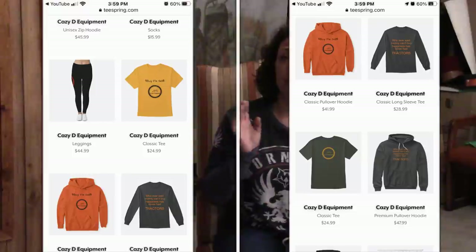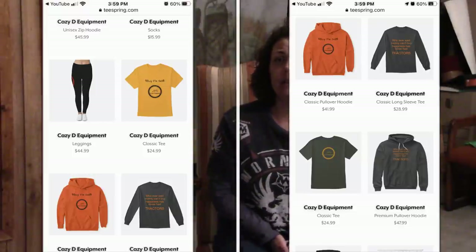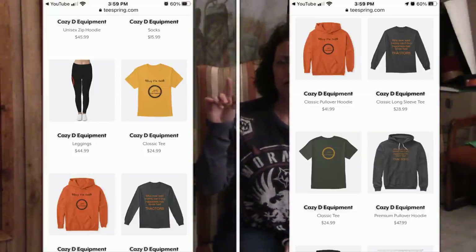We want to remind everybody to check out the merchandise store. You can go to teespring.com, or in the upper right-hand corner of the webpage there's a little pink squirrely thing that you can click on, and that'll take you there as well. We have some new t-shirt designs, some coffee mugs, shower curtains, socks, all sorts of neat stuff. So take a look at that, and without further ado, let's move on to the top ten.